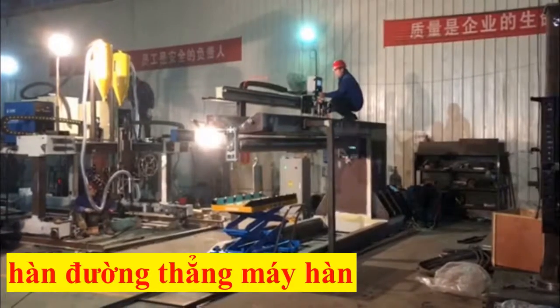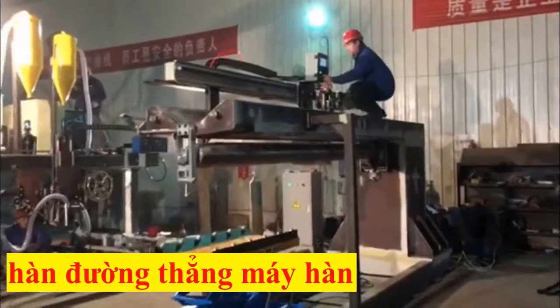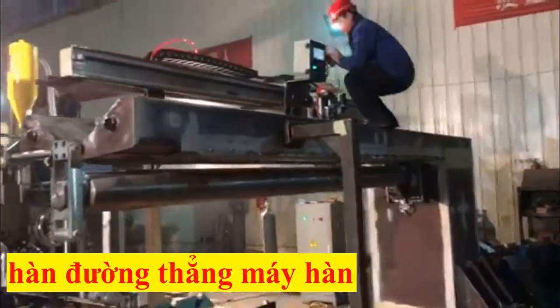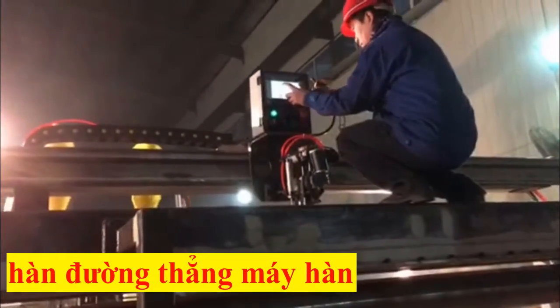A wide variety of materials can be welded, including aluminum, stainless steel, Hastelloy alloy, titanium, Inconel, galvanized, aluminized, and other materials.